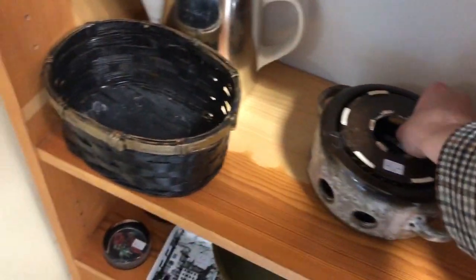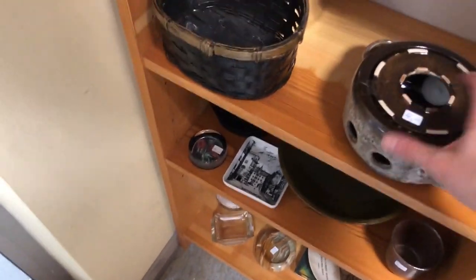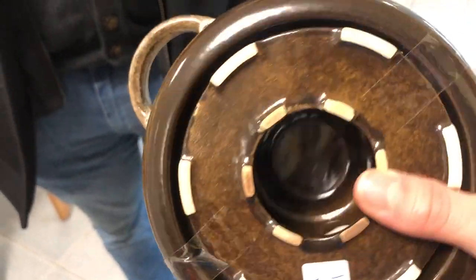My husband also spotted this fat lava tea warmer by Stoyla. It was in really great condition and for 4 euros I took it home. I totally forgot to show it in the haul portion later on, but this is such a great piece.